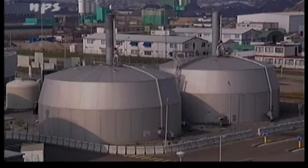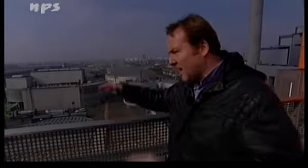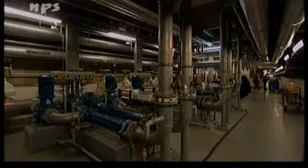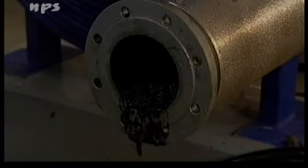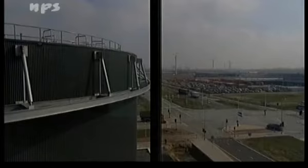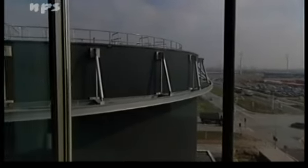En dat is op verschillende manieren gebeurd. We staan hierboven op een gebouw waarin zowel kantoren als waterzuiveringsinstallaties zijn verenigd. Dat is bijzonder omdat dat zuiveringsproces wel stank veroorzaakt, en het is nu toch samengebracht in een heel mooi kantoor.